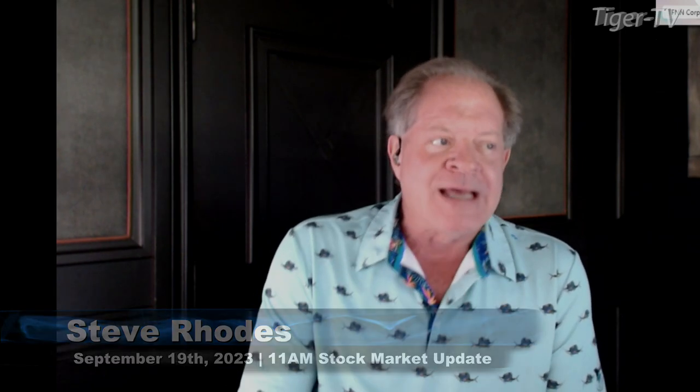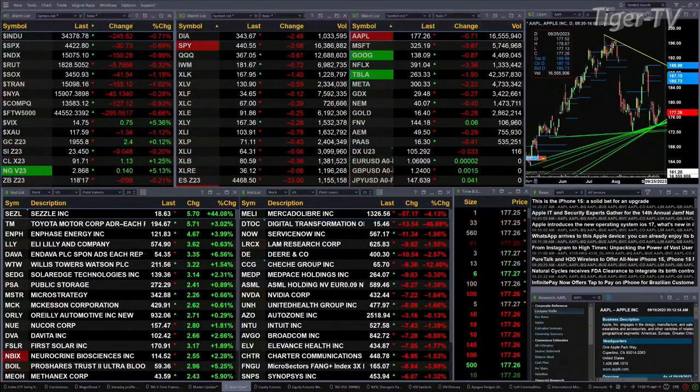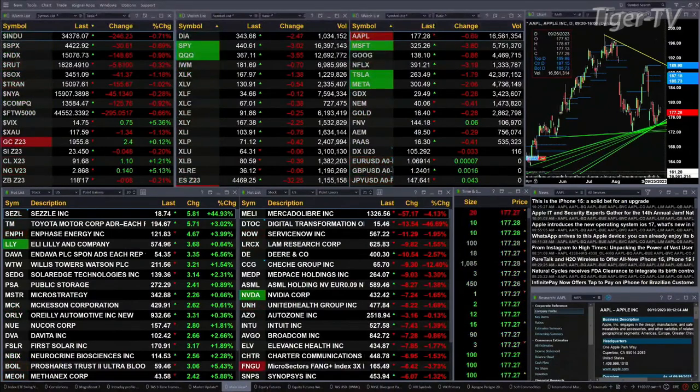We've got all the U.S. indices that we track trading to the downside. Dow's off 239, S&P off 31, Nasdaq 100 off 149. Russell's off five points, that's about three-tenths of a percent to the downside — the weakest move. About one percent for the Nasdaq 100.